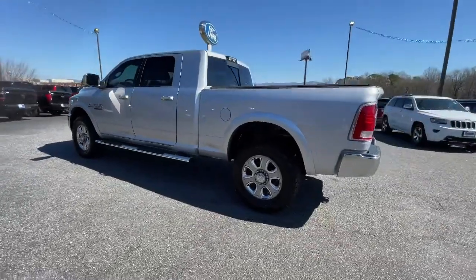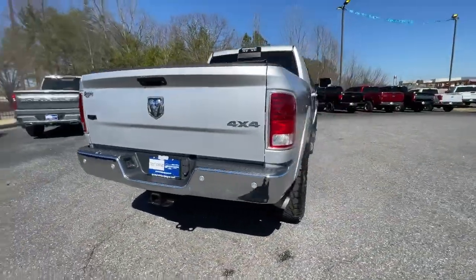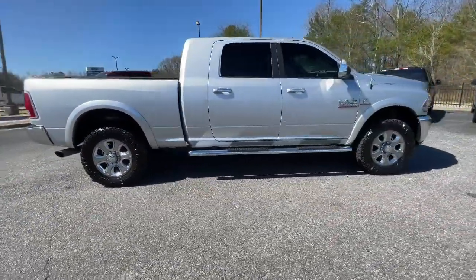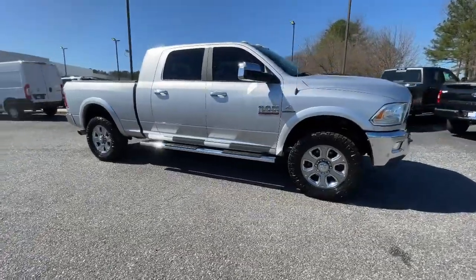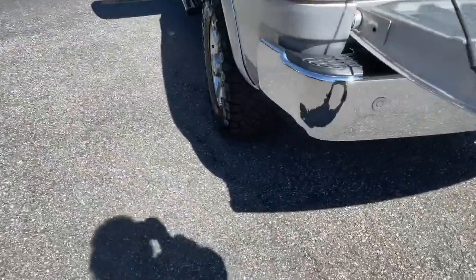These are just some of the great options this vehicle comes with: navigation system, keyless entry, heated driver's seat, backup camera, fog lamps, remote engine start, electronic stability control, blind spot monitor, seat memory, and trip computer.